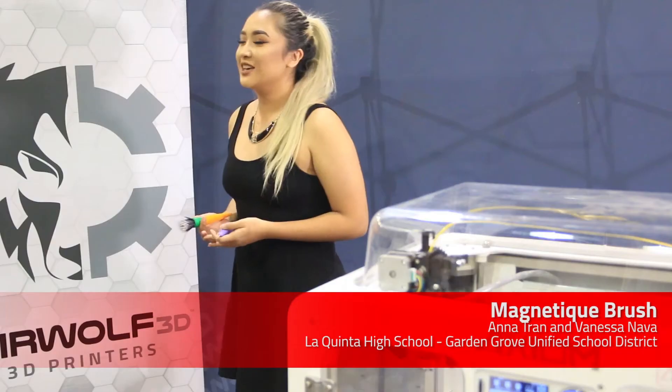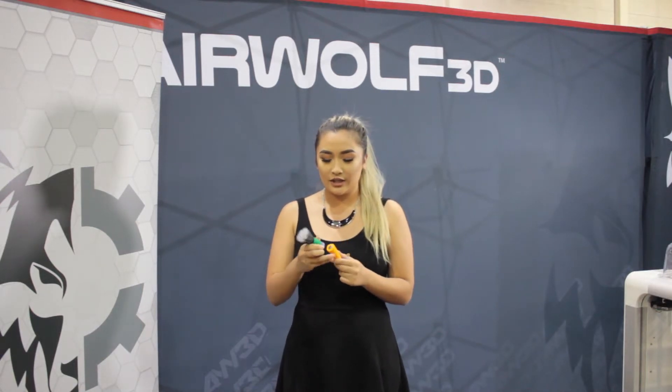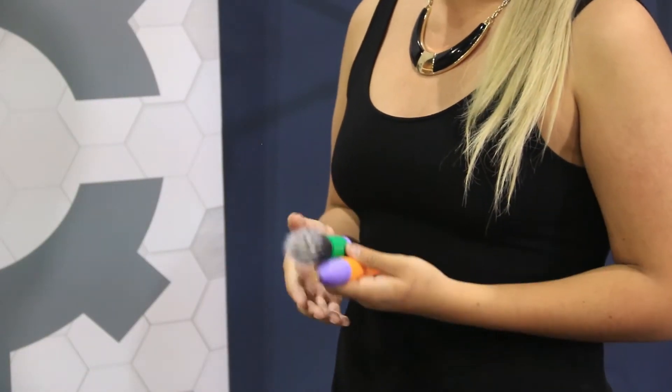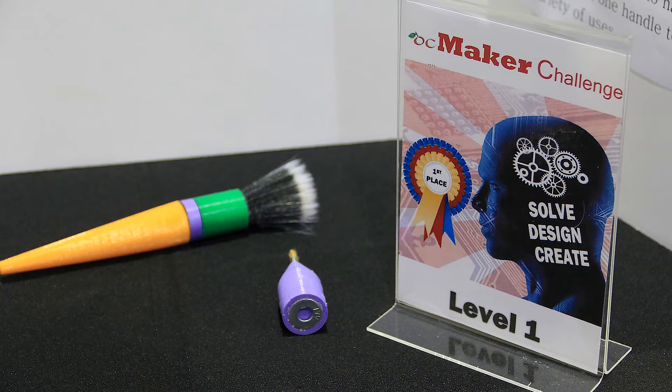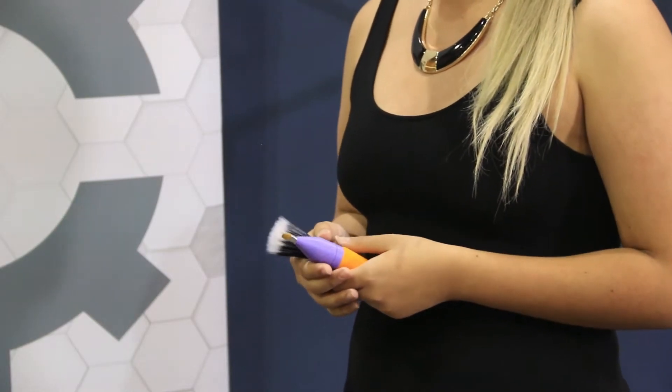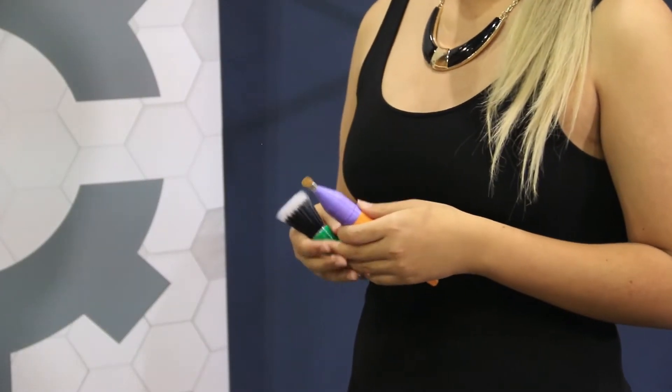I am in 11th grade and I go to La Quinta High School. My invention is the Magnatee Brush — it has a base and you can switch out the brush heads for your specific needs. What inspired me was that I'm constantly losing brushes and I don't want to go to the store and buy new ones that are really expensive. This brush allows you to have one brush with many choices. What I enjoyed most about OC Maker Challenge was seeing all the inventions and how innovative they are, and how they could help people. My teacher inspired me to use special technology I'd never worked with before, and it allowed me to make this dream a reality.